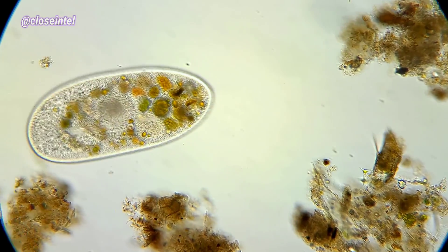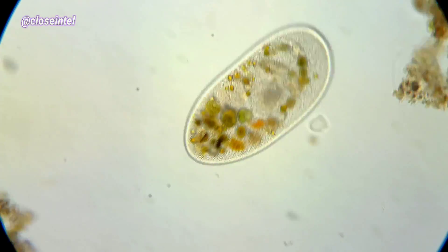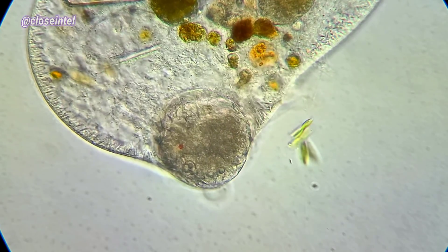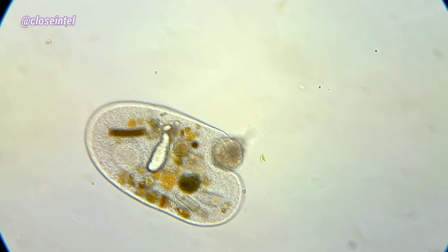Whenever getting samples from this pond, I always get frontonia, and they're huge. I followed this one around for a while to see if it would eat anything but had no luck. I found this other frontonia spitting out what looks to be like a rotifer, and this is due to the pressure of the slide.